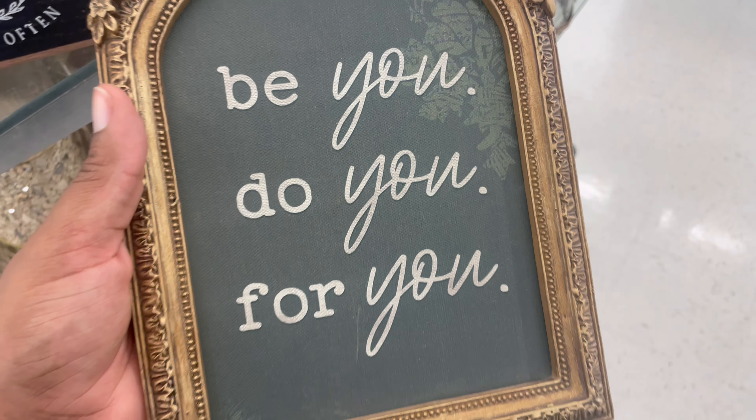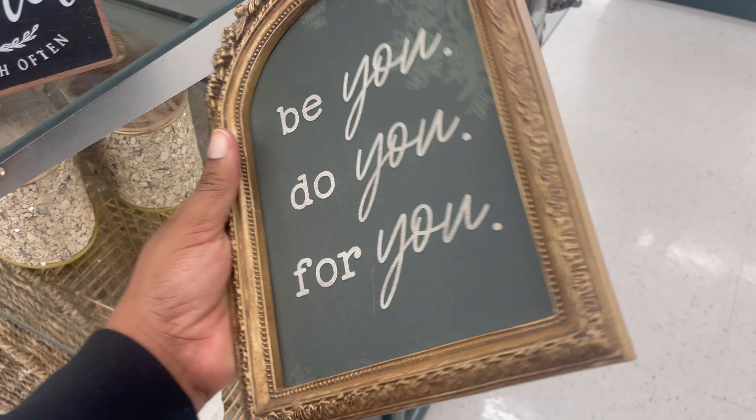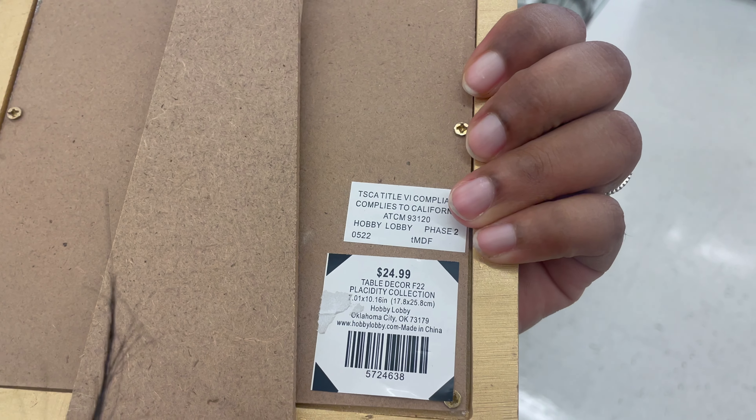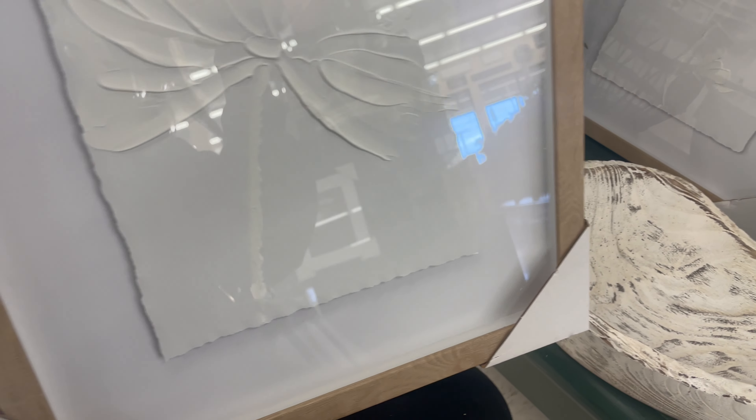Look at this quote — I thought this quote was the truth. Quotes aren't really a thing in my house, but I would try to use that frame for something else. The frame is gorgeous.